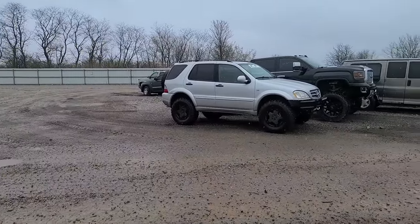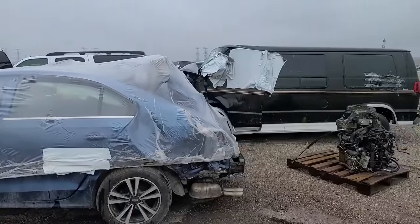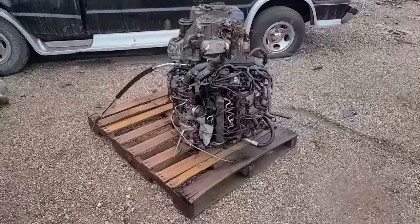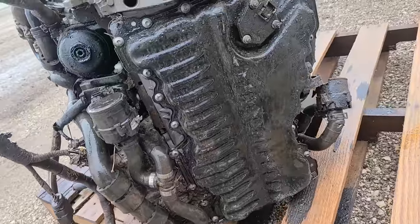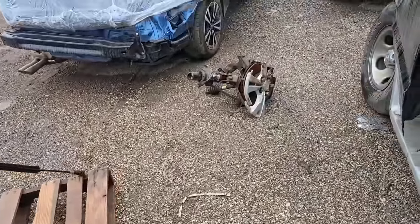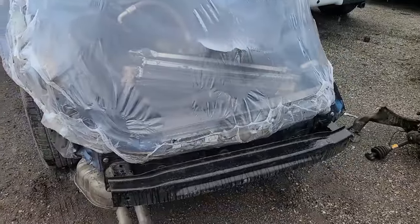Look at this - we have an engine just sitting on a pallet. Looks like it may have just been ripped out of an Audi or Volkswagen. You can see all of the parts laying around. Wow, this is bad.